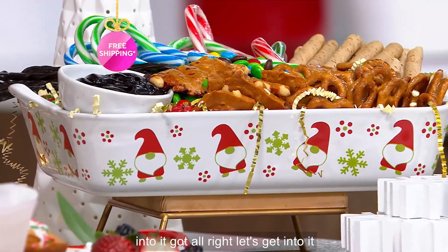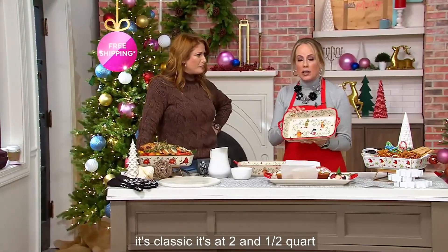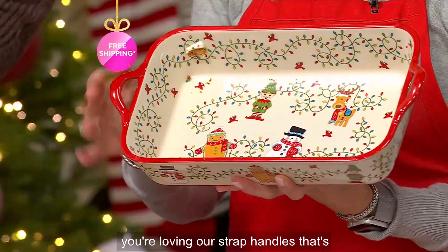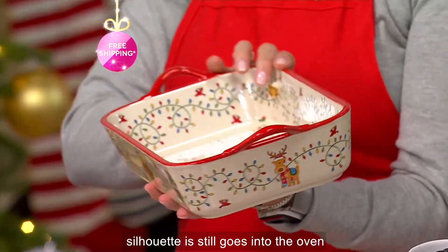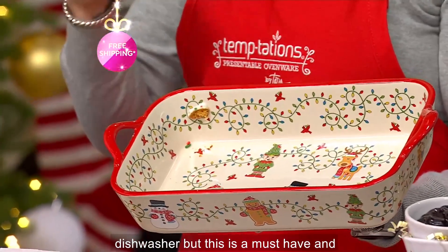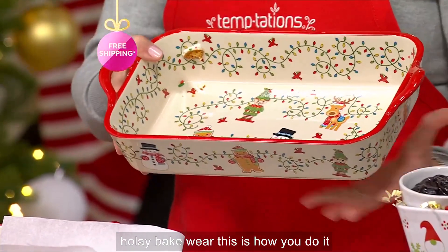Let's talk about the size: 11 by 7 — that's classic, that two and a half quart size, the middle of the road. Not too big, not too small. You're going to love the strap handles — that's new this season, look how updated that silhouette is. And it still goes into the oven up to 500 degrees, into the microwave, the refrigerator, the freezer, and the dishwasher. This is a must have. If you've always aspired to have holiday bakeware, this is how you do it.